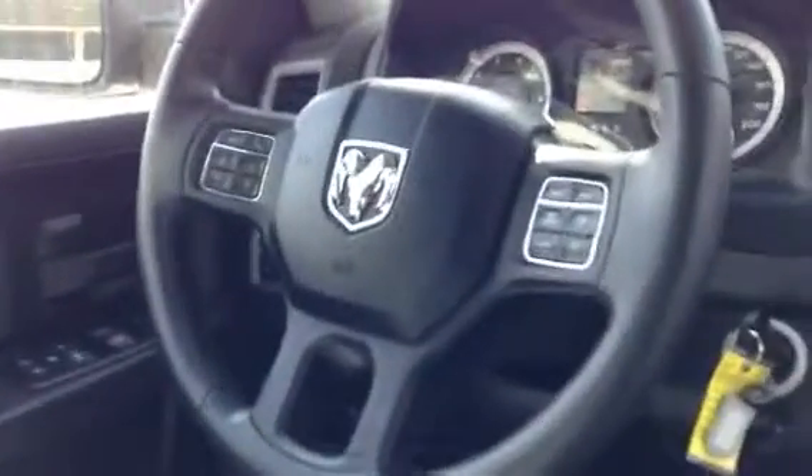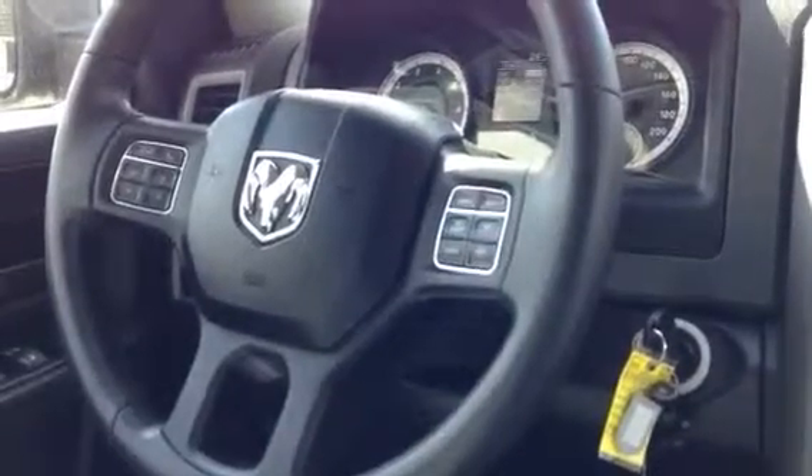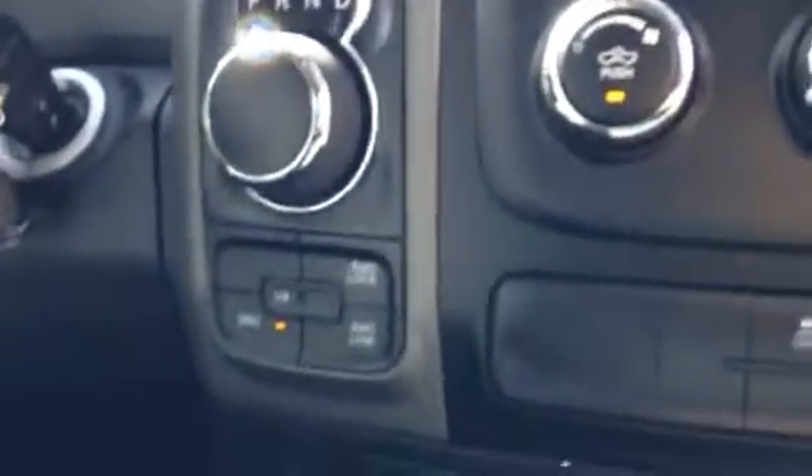Giving you a nice quick tour of the interior, you can see that you have most of the touch screen interfaces for your Bluetooth and your radio, for those times when you need to hold on to your steering wheel and still make a phone call. Closing in on the dash, you can see that it is also very user friendly, showing you the shift knob and the four wheel drive select.